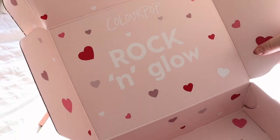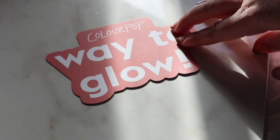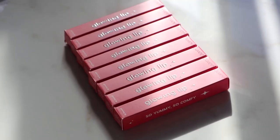Hey guys! Welcome back to my channel. So today we have the new Rock and Glow collection from Colourpop. So here first we get their new glowing lip products and a nice 30 pan palette. But let's start off with the lip product first.